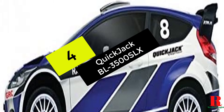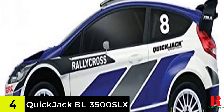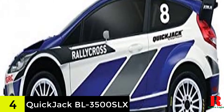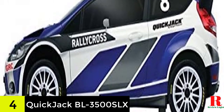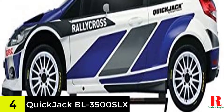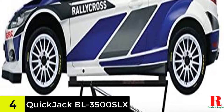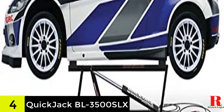At number 4 on our list, we have the QuickJack BL 3500SLX. The QuickJack BL 3500SLX is our best car lift for the money because it is extremely difficult to find anything better for the price. It is composed of solid steel, much like many other high-quality vehicle lifts, to ensure optimum sturdiness and longevity. The lift has a maximum lift of 20 inches and can hold up to 3,500 pounds, making it easier to crawl underneath the vehicle.